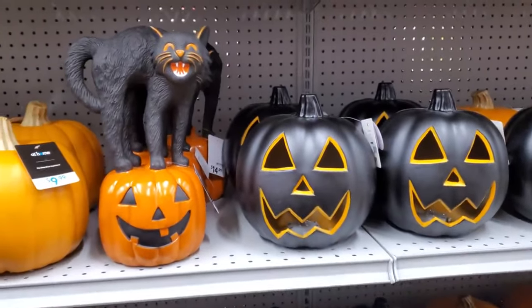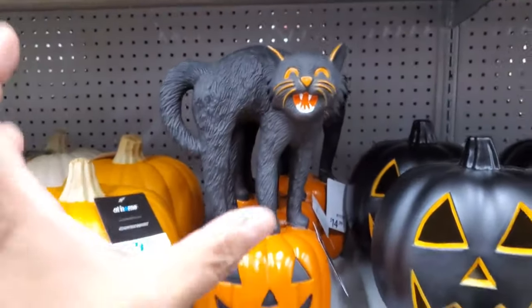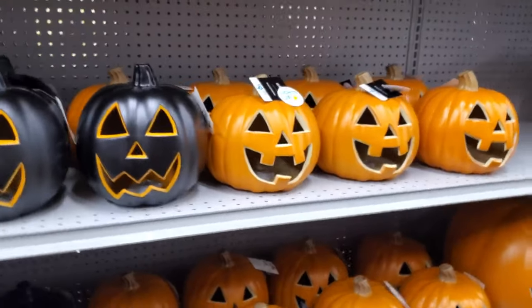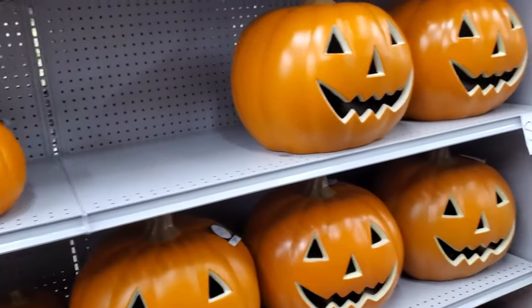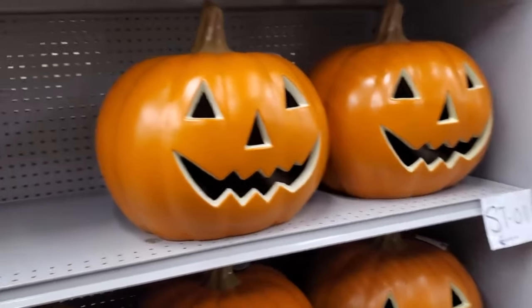It kind of reminds me a little bit of Michael's — you know how Michael's every year has the vintage black cat. I'm really wondering what Lemax is going to do. Lemax kind of disappointed me last year, not going to lie. I think I got one thing. I'm going to get the witch house. And these, you know, they're forever — I'm always going to be here for Halloween.